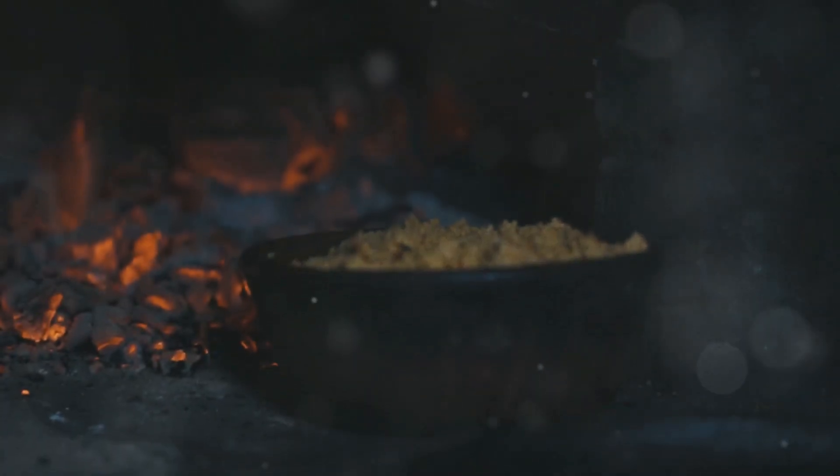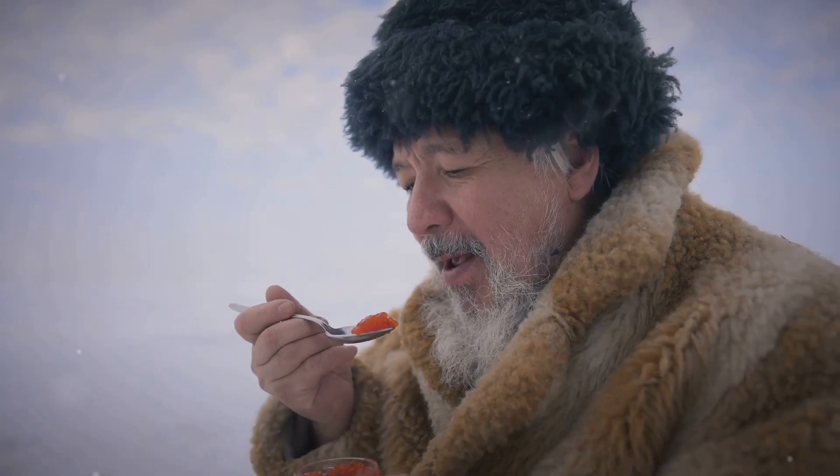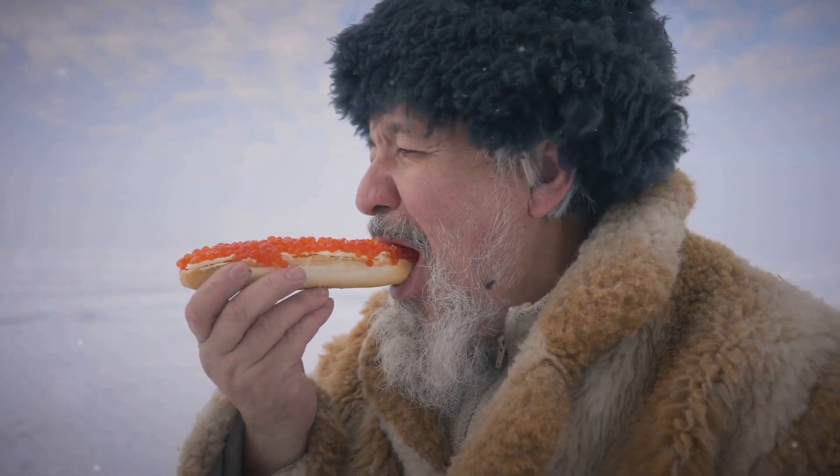Next, we've got Greenland's Kiviak. Fermented seabirds stuffed in sealskin for months. It's pungent, it's bold, and it's a winter celebration hit.